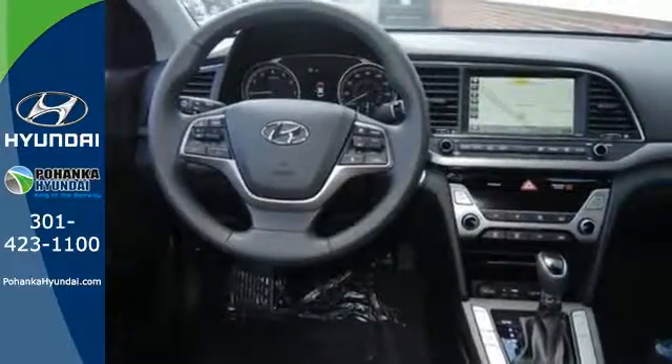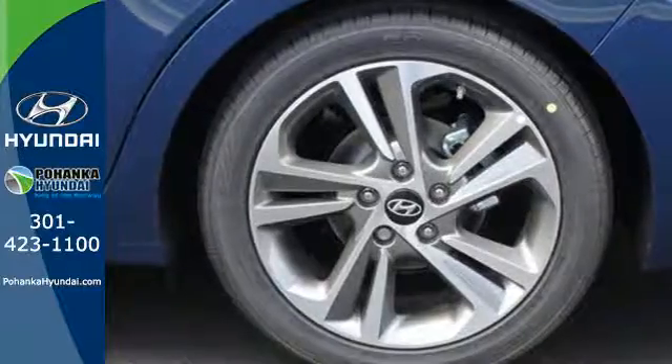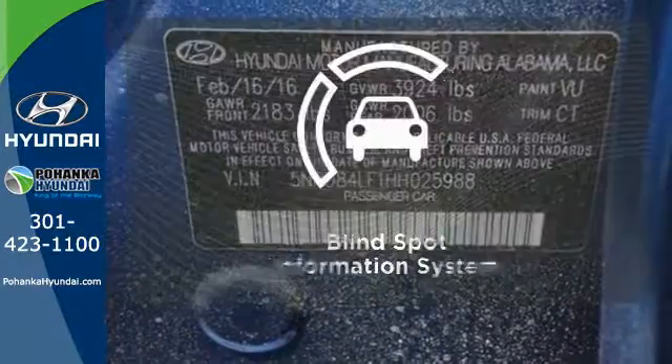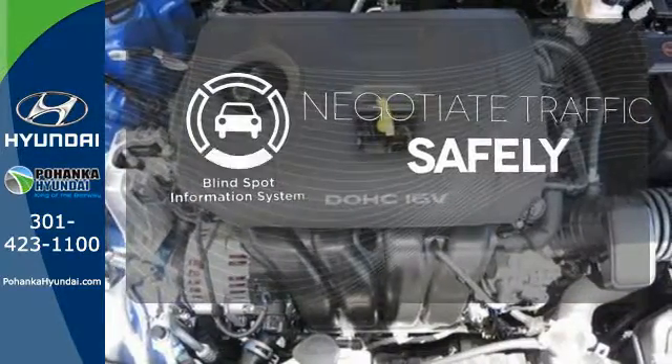Safety is a priority too, with features including vehicle stability management, electronic stability control, traction control system, and brake assist. Safety comes by being aware of your surroundings, and for that the blind spot indicator can't be beat.